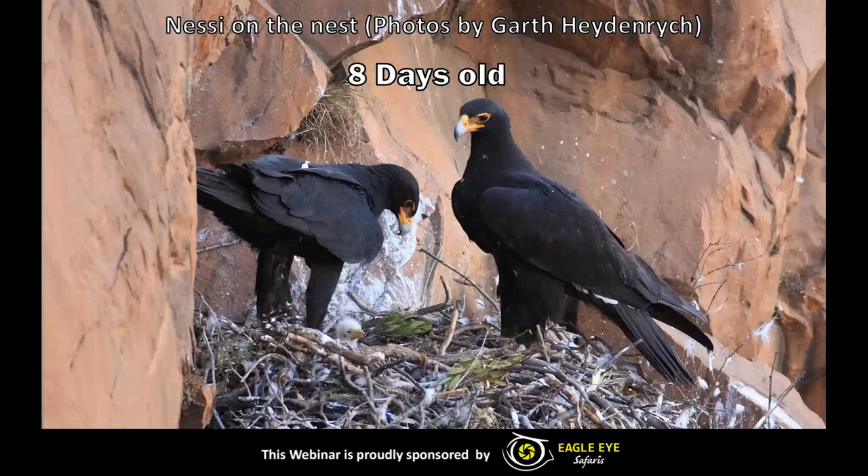The following nest photos were taken by Garth Heidenrich with a camera trap to not disturb them. We are looking at the chick of 2013, Nessie, on the nest at eight days old. In these photos we are going to illustrate to you how quickly this little chick grows into an eaglet and then eventually into a juvenile eagle. Just keep an eye on the size of the chick and the number of days old — you'll see an amazing transformation.